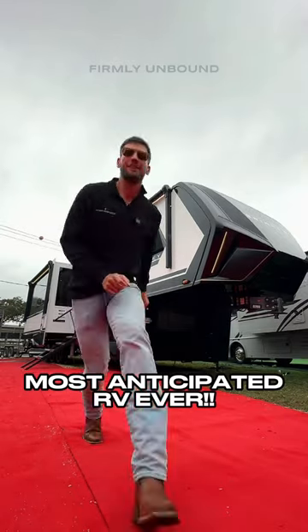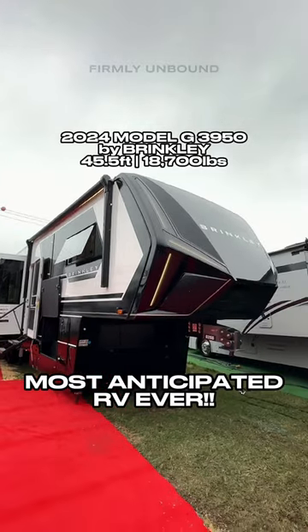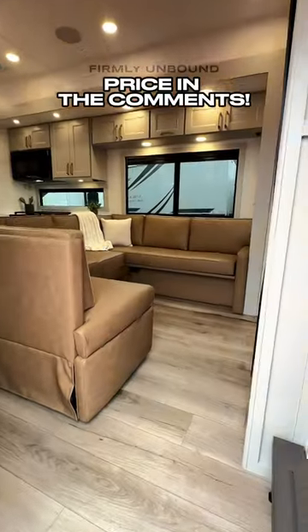This is the most highly anticipated fifth wheel RV that I have ever seen. Y'all have been going crazy asking me to show this thing, and I finally can now. This is the Model G 3950 from Brinkley.